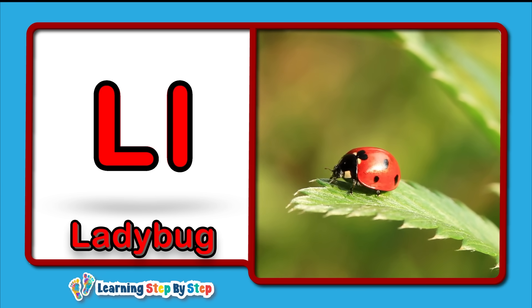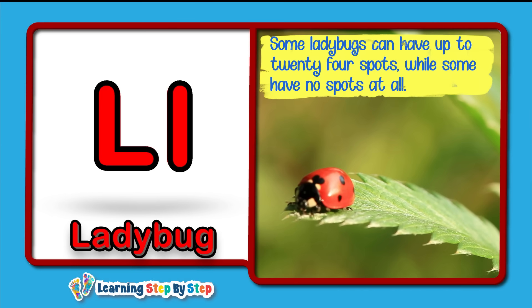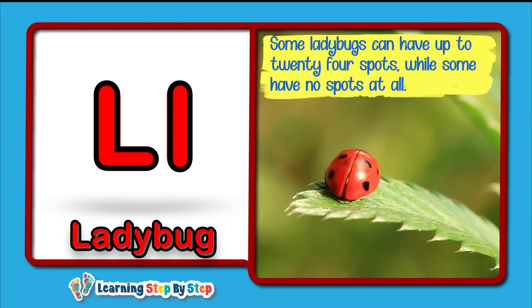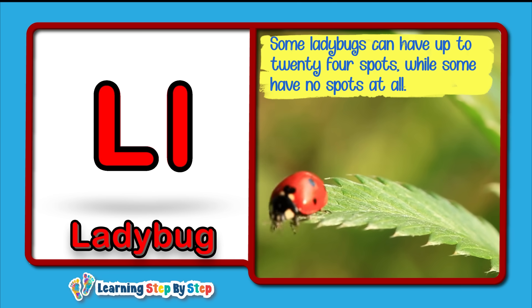L for Ladybug! Some ladybugs can have up to 24 spots, while some have no spots at all.